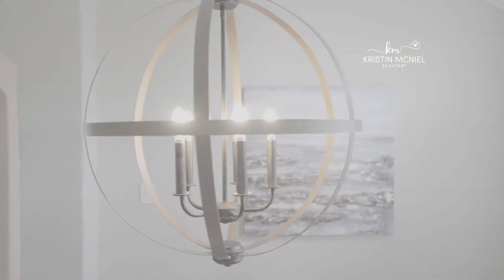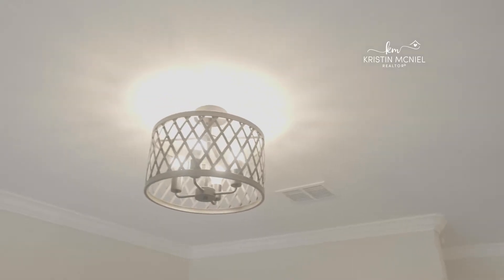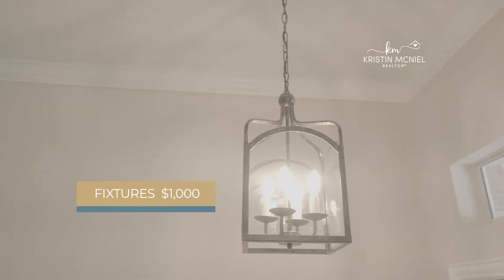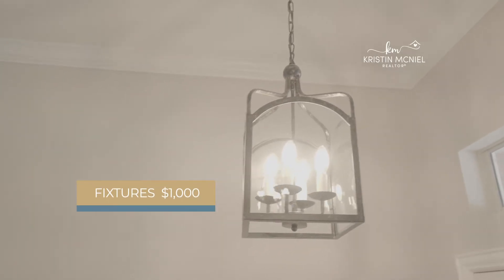Next is fixtures. We chose to go with a transitional look because those are the best-selling fixtures on the market, and believe it or not, it only cost us about $1,000 to upgrade all the fixtures in this home.